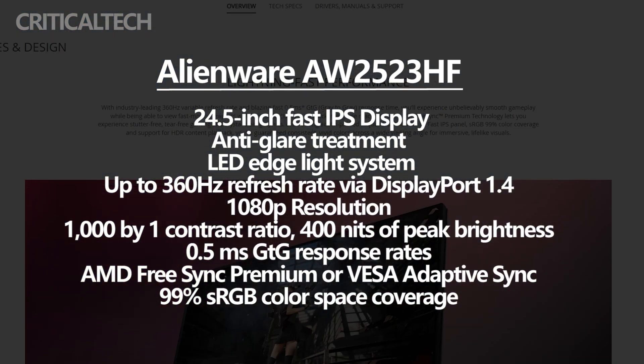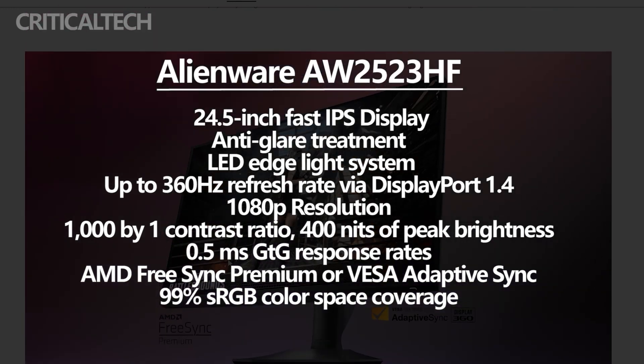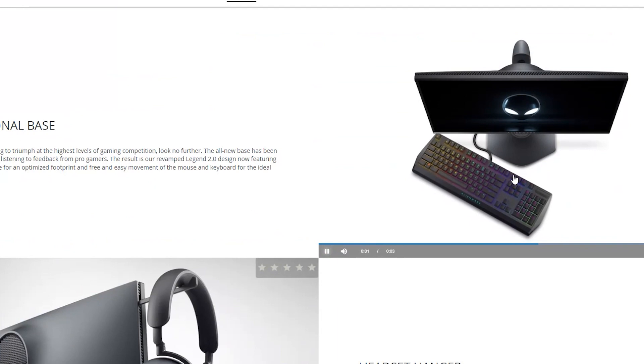The Alienware AW2523HF has a refresh rate of up to 360Hz. This is only true when the display is connected to a device through DisplayPort 1.4. Otherwise, the monitor's maximum refresh rate via HDMI 2.0 is 255Hz.